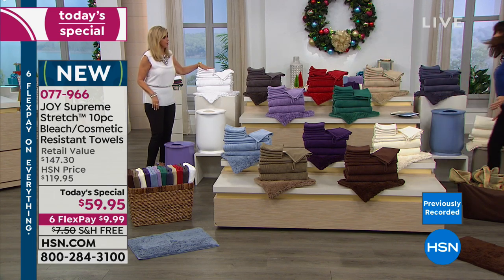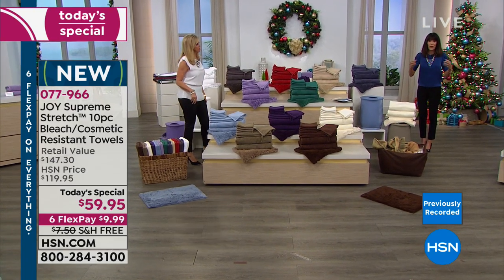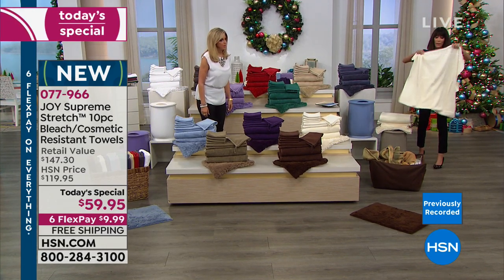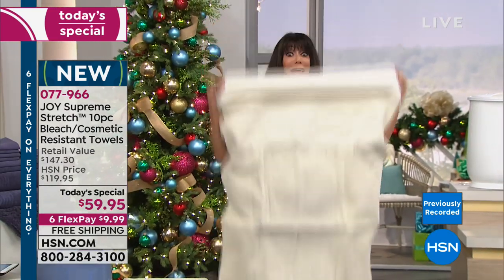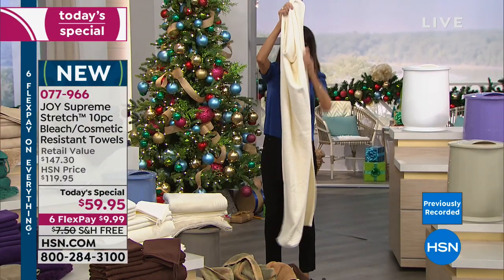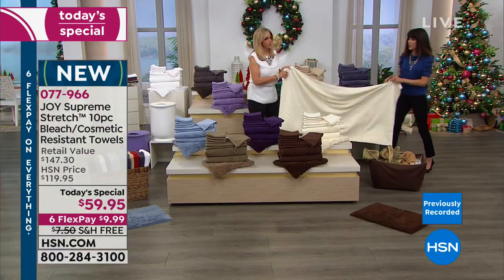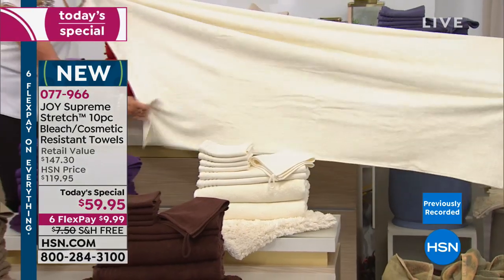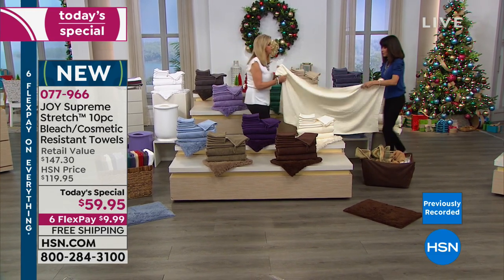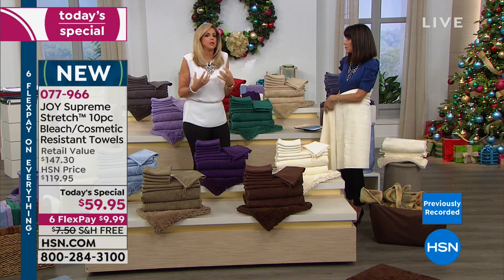It almost blows my mind when you see $59.95 and you understand the difference in the technology that nobody else has. These are the number one best-selling towels. The bath towel is oversized — four and a half feet by two and a half feet. Look at the stretch in this towel. There you go — that's amazing. You don't even know it unless you stretch it around you. You have a plush, lightweight, cotton, gorgeous, soft, sumptuous towel. The value — this is the top of the line.